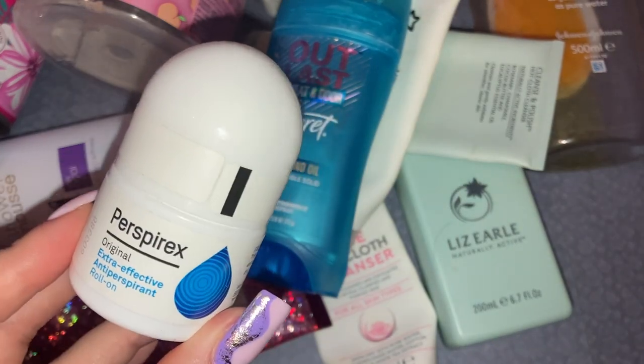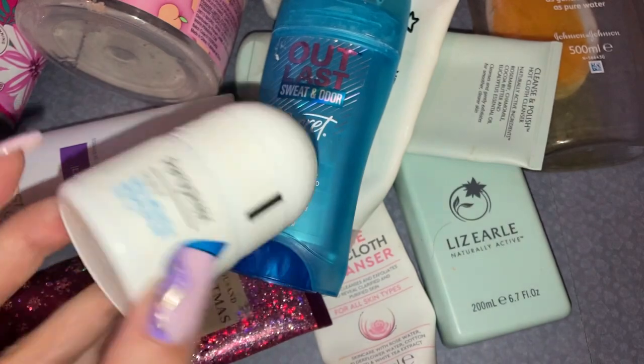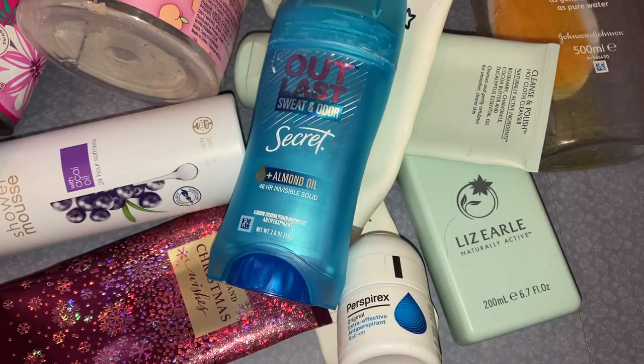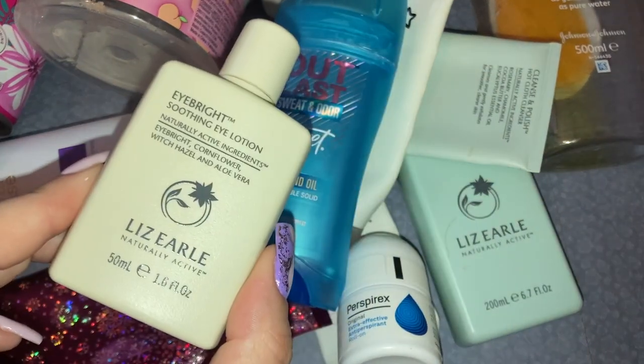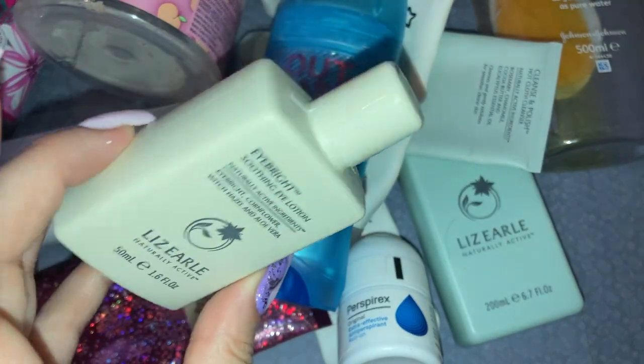Next up is my trusty Perspirex Original Extra Effective Anti-Perspirant roll-on — love love love that, it's always a repurchase. I always get it from Boots, so if anyone's interested that's where I get it from.